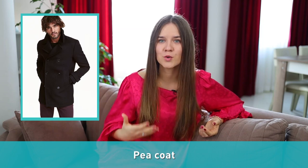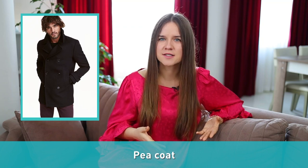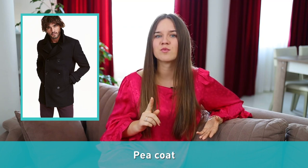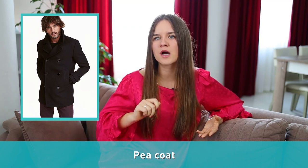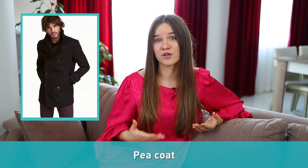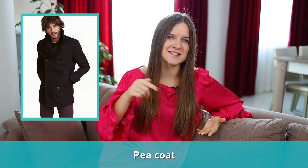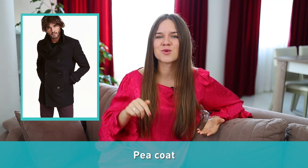Number three: pea coat. Another type of coat is a pea coat, which is also sometimes called a navy jacket. This is a thick double-breasted coat made from navy blue colored heavy wool, but it can also be found in other colors. The reason why people sometimes call it a navy jacket is because sailors in the navy used to wear it.